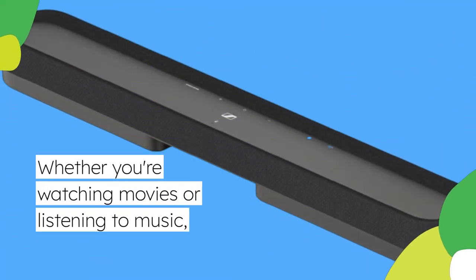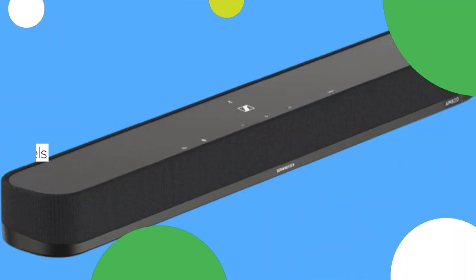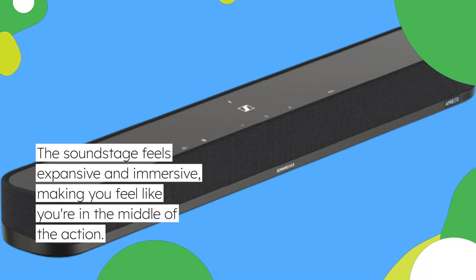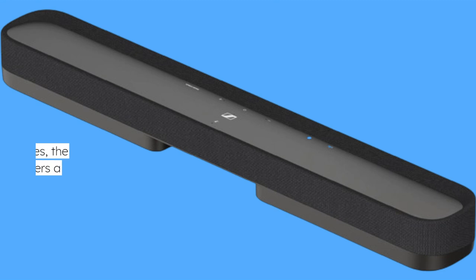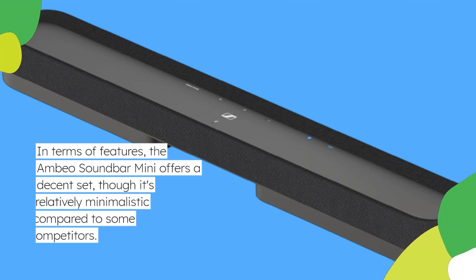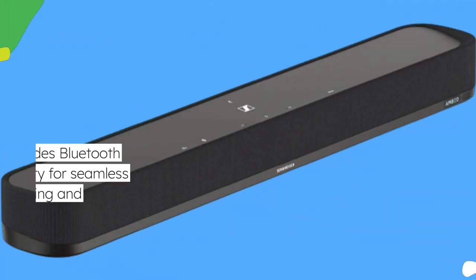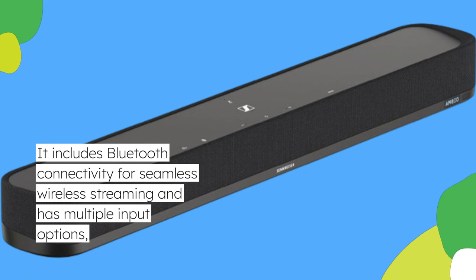Whether you're watching movies or listening to music, the soundstage feels expansive and immersive, making you feel like you're in the middle of the action. In terms of features, the Ambio Soundbar Mini offers a decent set, though it's relatively minimalistic compared to some competitors. It includes Bluetooth connectivity for seamless wireless streaming and has multiple input options.